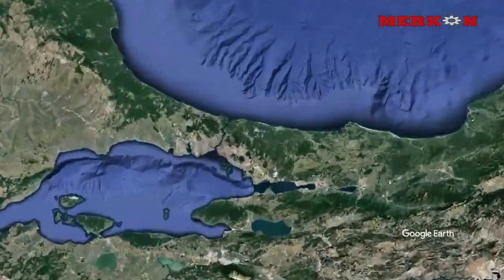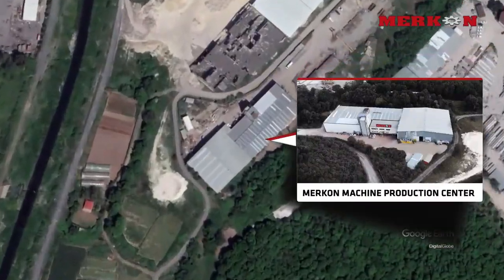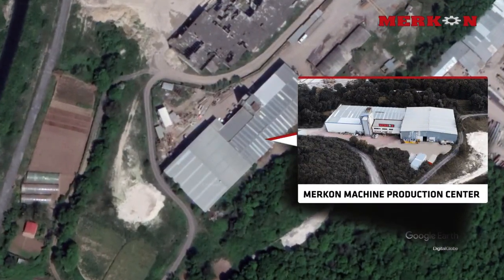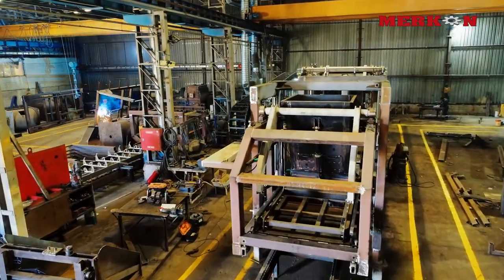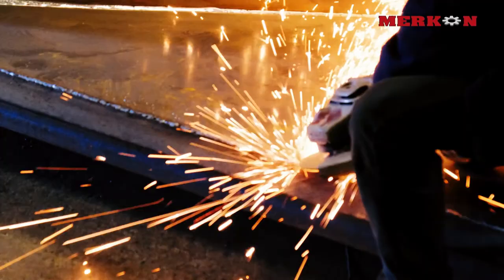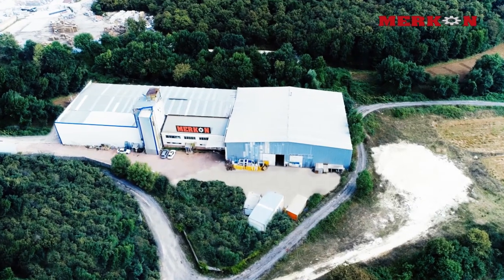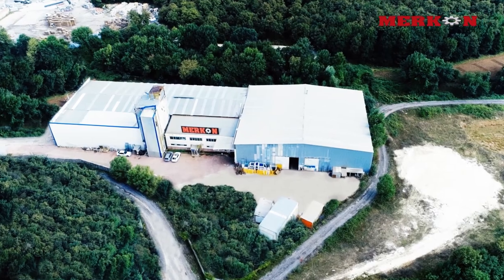The 20,000 square meter production center of Mercon is located in Istanbul. Latest technology concrete block machines, precast systems, concrete batching plants and high quality molds are manufactured in this 4,000 square meter closed area.